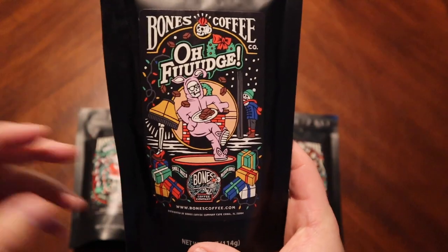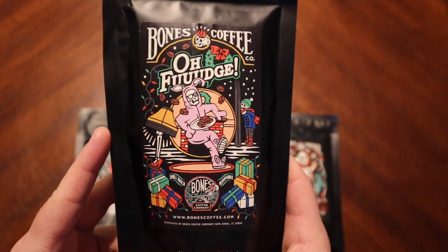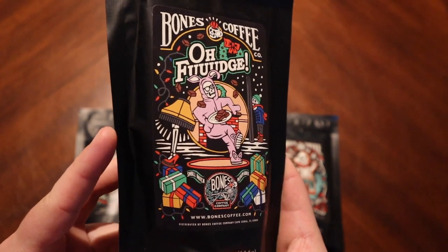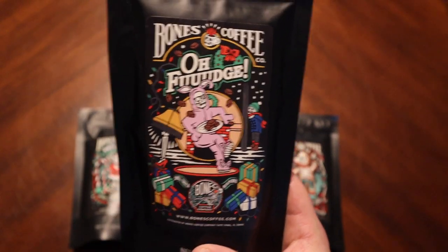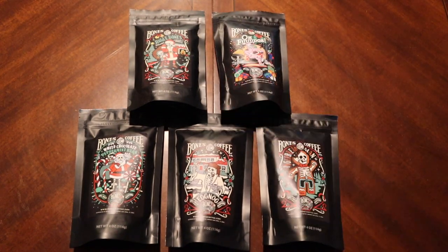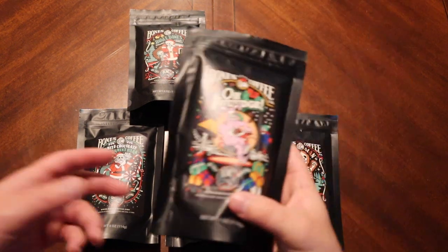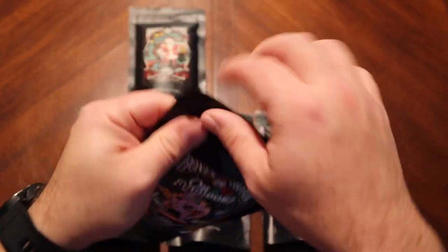And then perhaps the most colorful — Oh Fudge. So maybe some chocolatey fudgy goodness going in there. Great artwork again. Name that movie. I've actually been struggling with which one I wanted to try first, but I gotta say Oh Fudge is gonna take it. I was leaning towards eggnog, but we'll get there. So we're gonna go ahead and try Oh Fudge today and see what that tastes like.